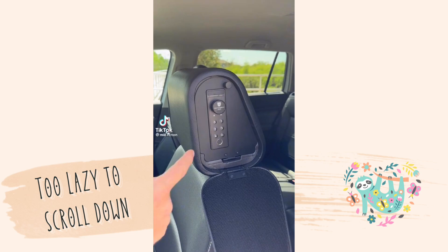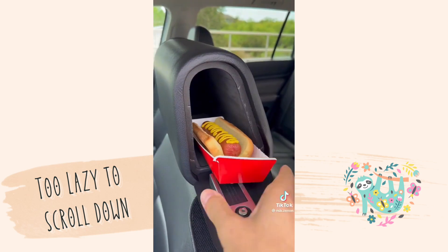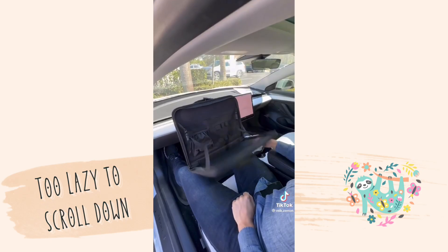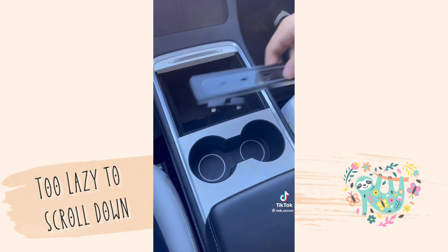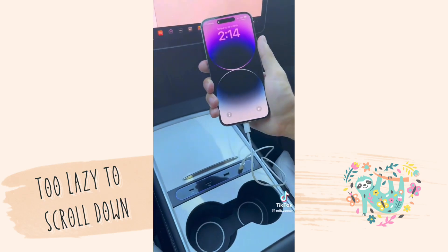This headrest has a hidden compartment on the side that can be opened up with a biometric fingerprint or a passcode so you can store your valuables without anyone suspecting a thing. This gadget turns into a car desk, has a pocket for your laptop, and can be used as a food tray in the back. And this docking station extends USB ports in the center console and lets you charge with ease.